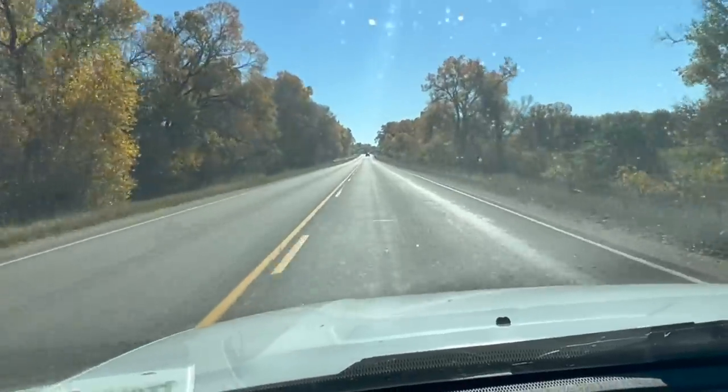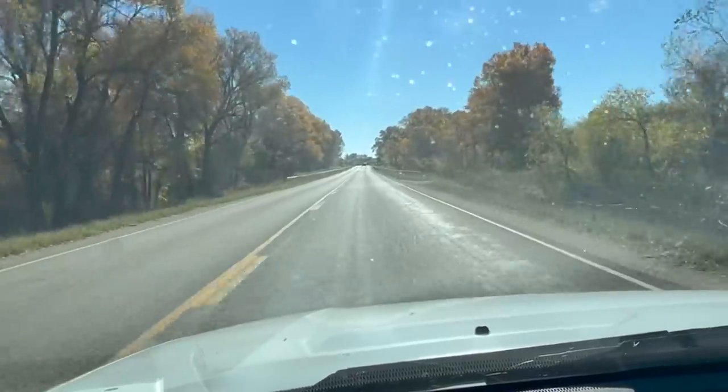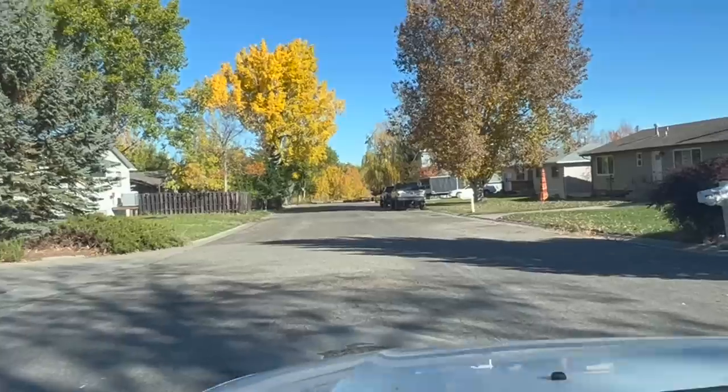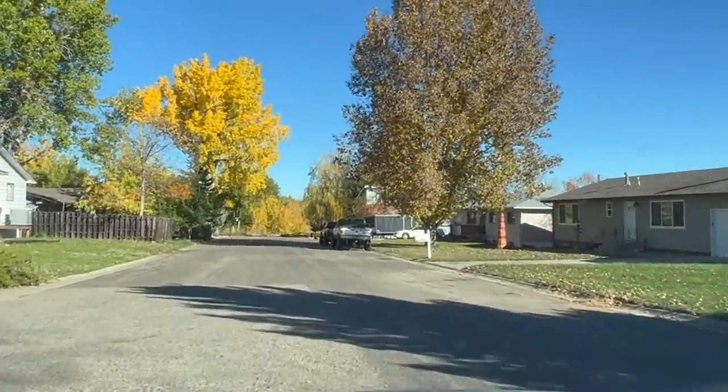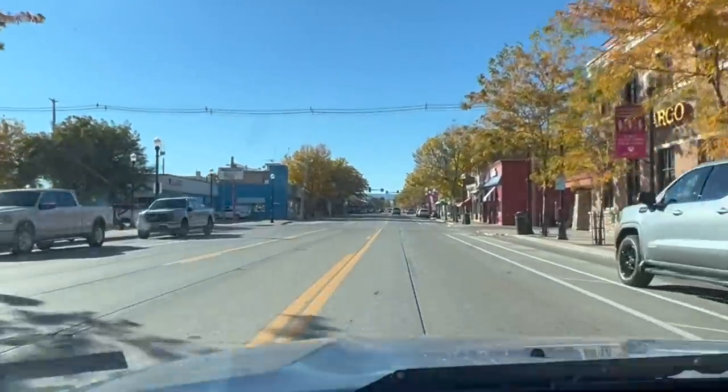Then as I was driving home, I remembered that Albertsons had hamburger and some pork on sale. So I ran to the grocery store and got a bunch of things. When I got home, I realized I did not have the hamburger, so I did go back the next day to pick it up — but that's all right.